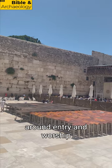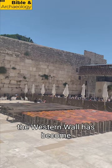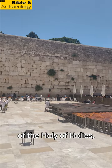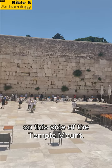Because of restrictions around entry and worship on the Temple Mount, the Western Wall has become a sacred place for prayer because of its proximity to the previous location of the Holy of Holies, believed to have been located on this side of the Temple Mount.